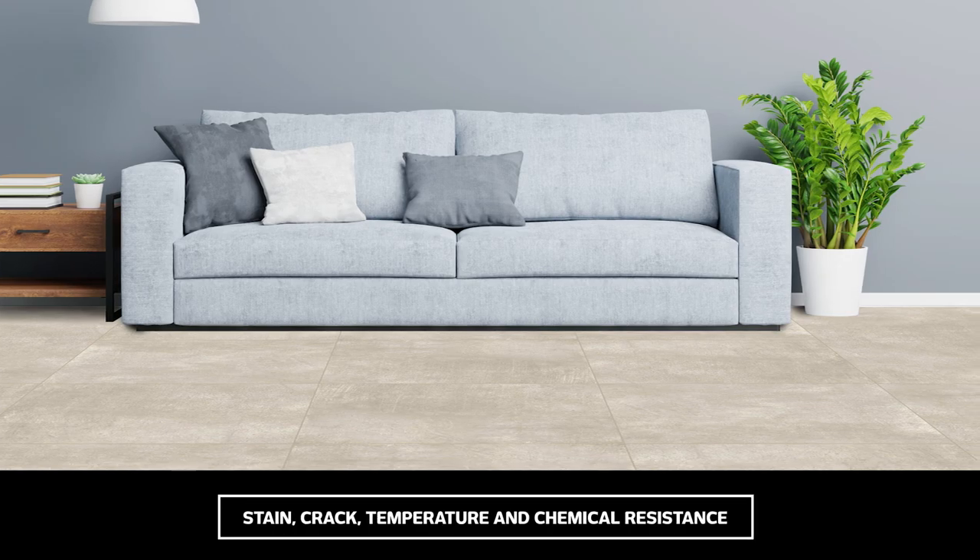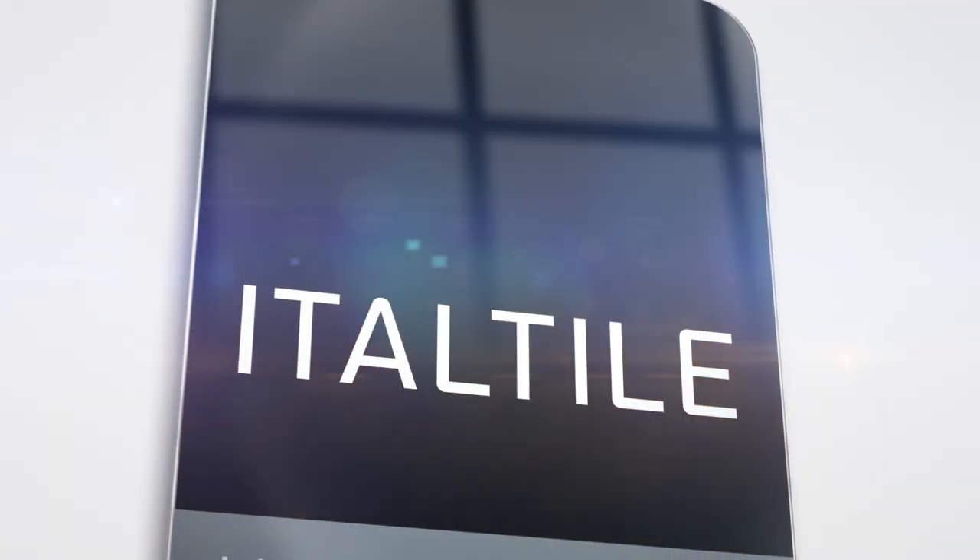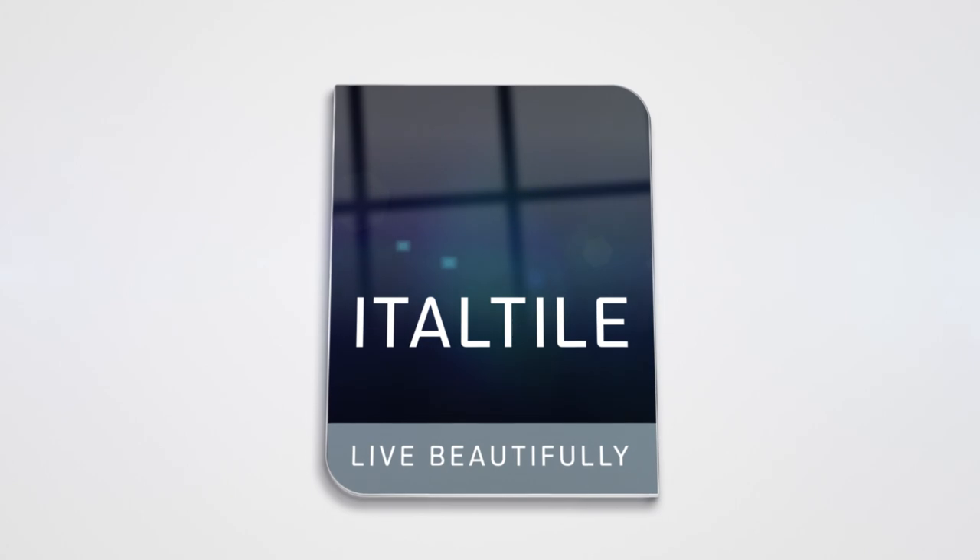then Ultra Natural Stone certainly cements its place as a trend that's fast-moving from being fashionable to forever. Shop it online or in-store at Italtao.